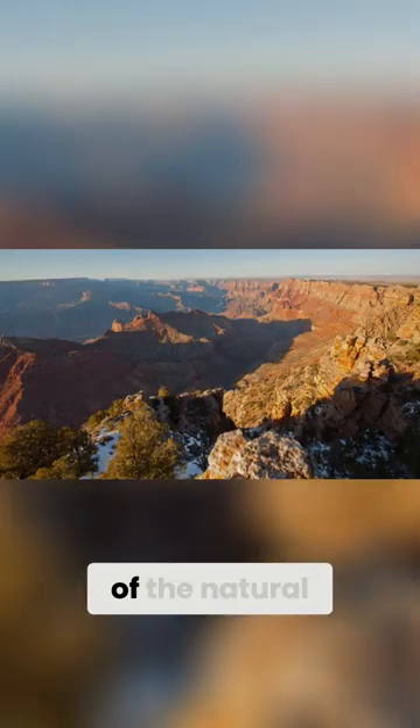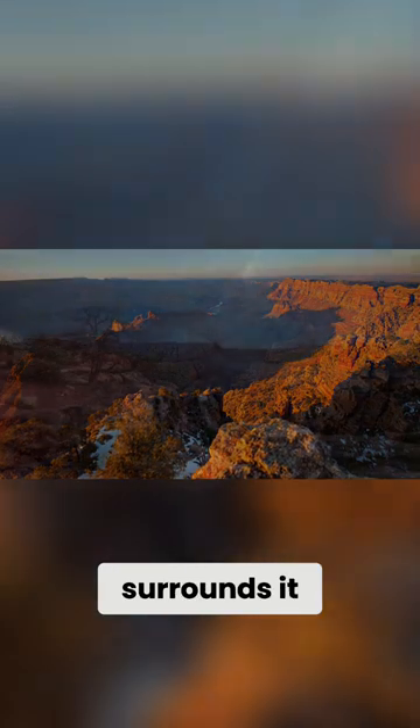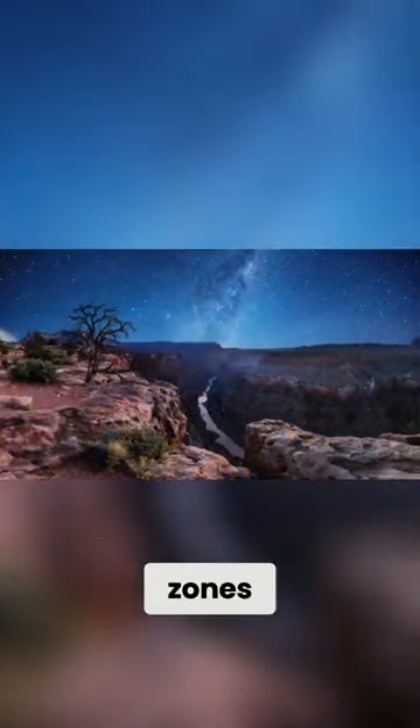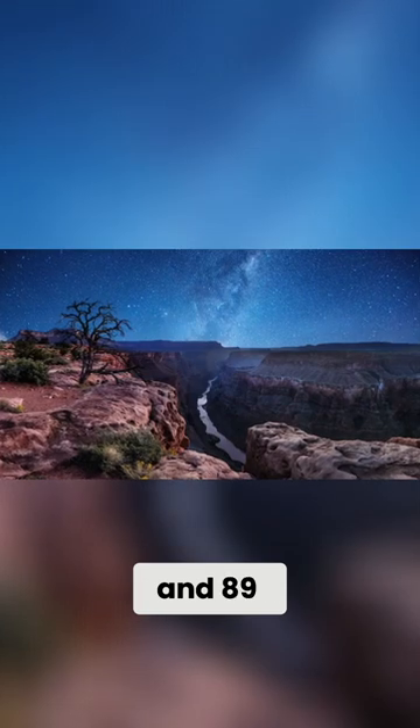But this wonder of the natural world is not the only spectacle of the National Park that surrounds it, which is home to 5 life zones, 1500 species of plant and 89 mammalian species.